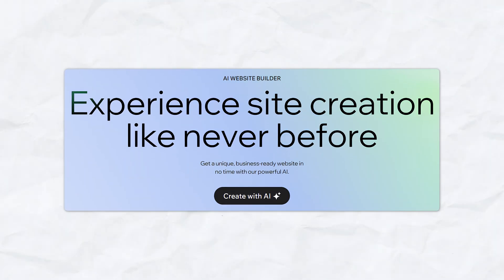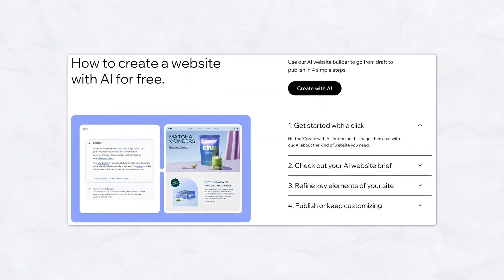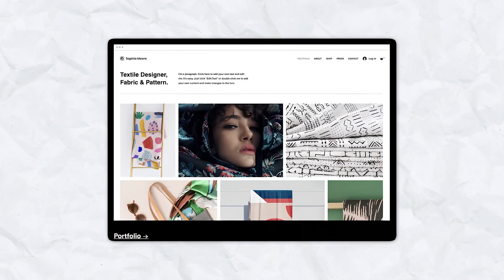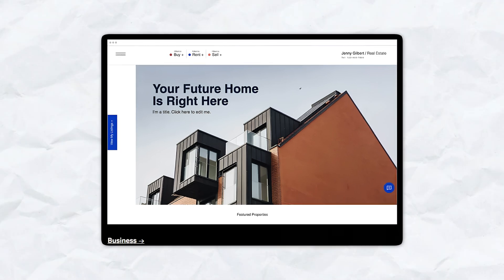Wix's AI website builder can create a personalized website for you based on your answers to just a few simple questions — ideal if you're short on time or unsure where to start. With over 900 templates, there's something for every industry. Each template is fully customizable, allowing you to change colors, fonts, and layouts to match your brand.